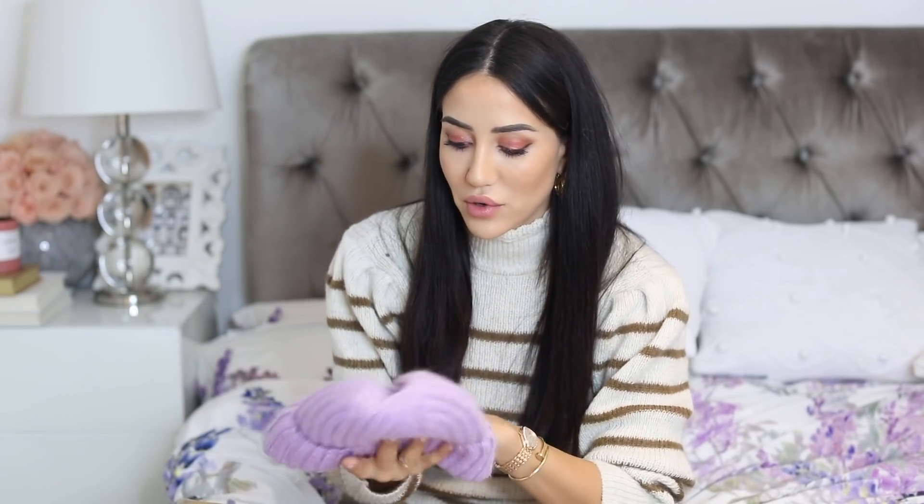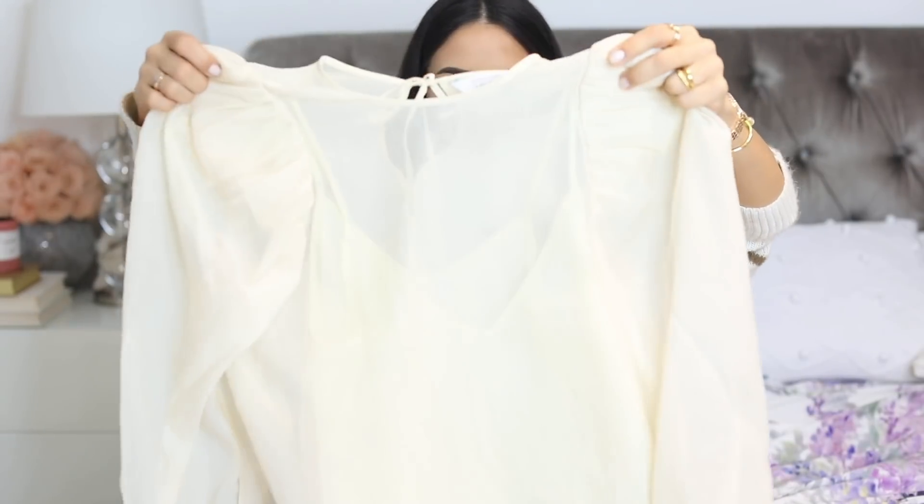Now we're at H&M's sister brand, & Other Stories. First up is a beanie — I love this color. Do I look cool or stupid? It actually matches my bedding and my room. & Other Stories has amazing Black Friday deals already started. I'm keeping this beanie — I love it. It's not just plain purple; it has a silver thread running through it that gives it a lovely shine. And it's wool and alpaca — very soft and beautiful.